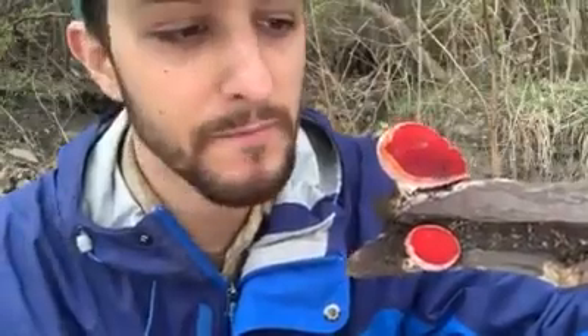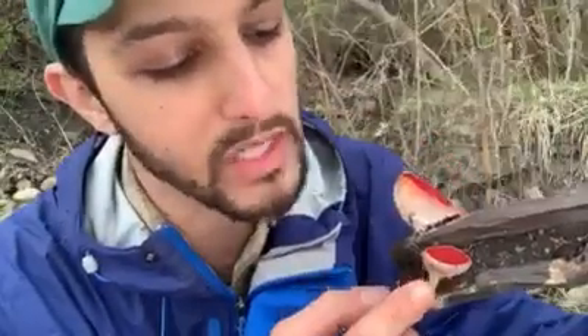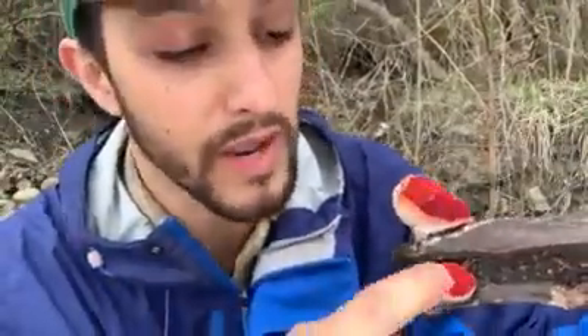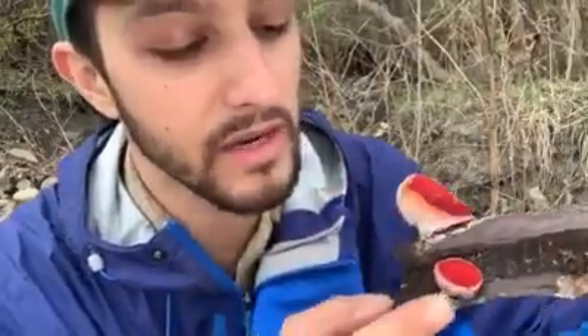First nature clue, the one that jumped out at me immediately, was its color. Look at this beautiful red color on the inside — this velvety, brilliant red, very bright, vibrant, deep — just unlike any other shade of red that I had ever seen in the woods before. Looking closer, I saw this nice white creamy color to the outside. And I also noticed that all of the red is on the inside, and all the white on the outside. Interesting.